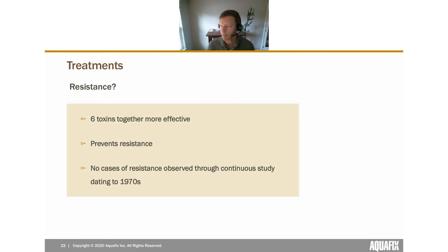Another major advantage: there has never been any resistance discovered related to BTI treatments. Those six toxins work together very effectively, and it's theorized that having six separate toxins is why resistance has never developed. Since its discovery in the 1970s it has been studied extensively, and no examples of resistance have been found — a really nice feature of AquaBac.